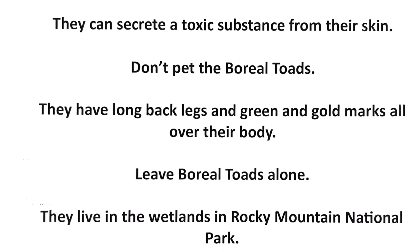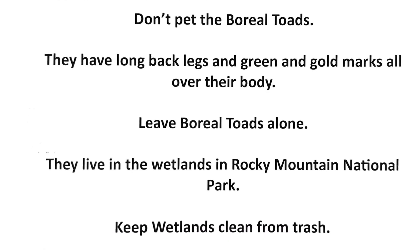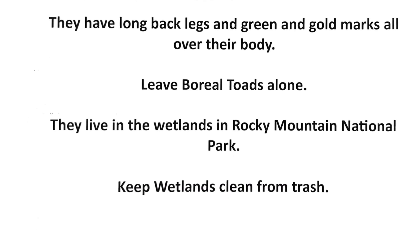They live in the wetlands in Rocky Elmton National Park. Keep wetlands clean from trash.